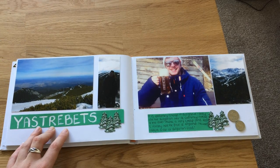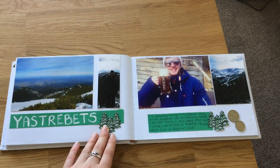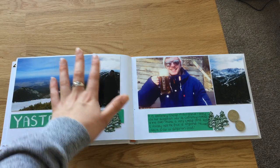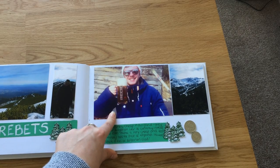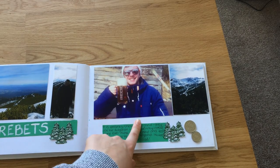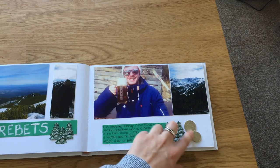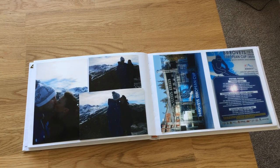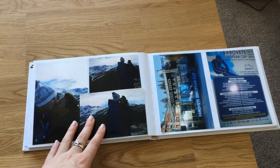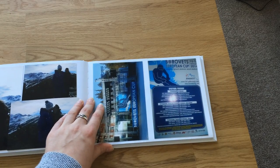Yes, this is definitely Yastrebets — this is where we got the cable car up to. It stretched for absolute miles. Joe got a beer up there, and I do like that photo of him with the beer. We had a nice drink up there just before Joe went to work, so we didn't spend too much time. I added some more trees, and these are some Bulgarian coins I got stuck in there. This is just a cheesy page — we always take a picture of us kissing whenever there's a pretty spot or key landmark. It's just become a bit of a tradition.